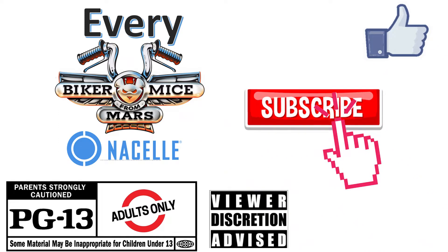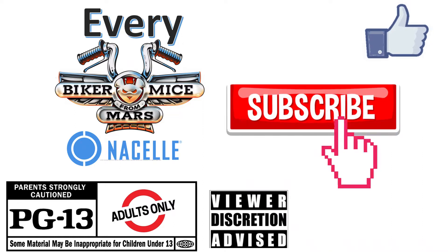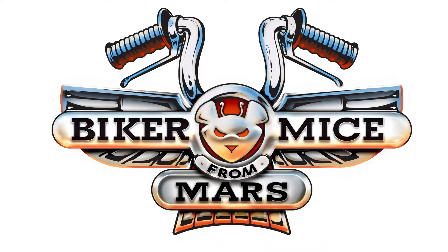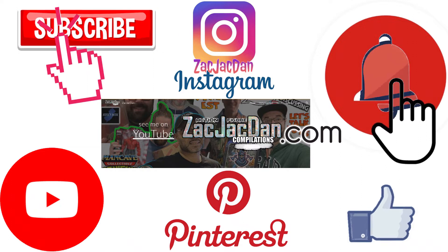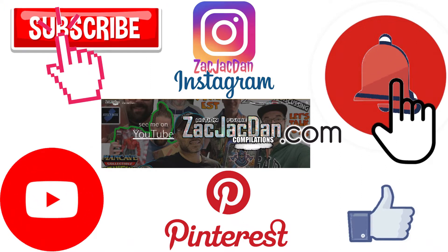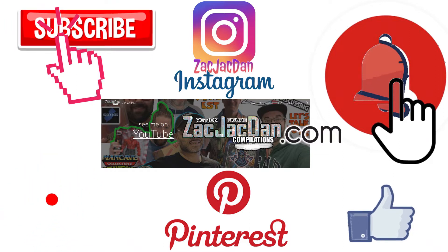Don't forget to smash that like button and subscribe to the channel, and remember guys, this is for adults. Don't forget to check me out on Instagram, Pinterest, and especially over on ZachJackDan.com for all the photos you want of these videos.